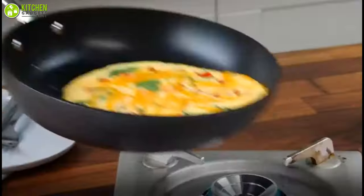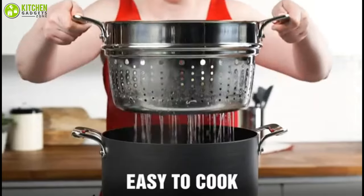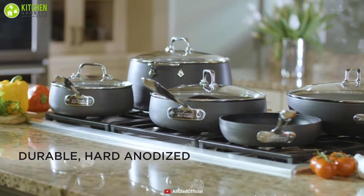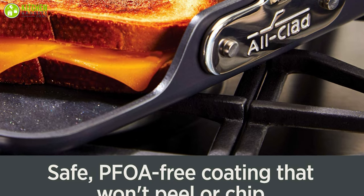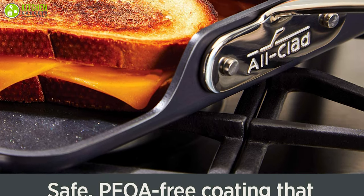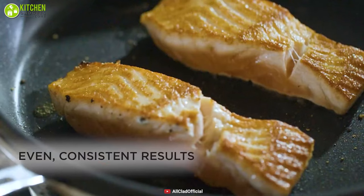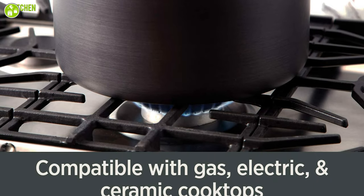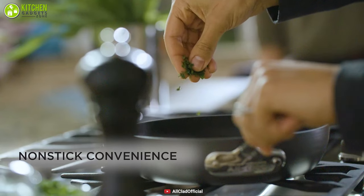Simplify your cooking process with the essential non-stick collection from All-Clad that will provide you the exact value of your hard-earned money. Made from heavy gauge hard anodized aluminium covered with three layers of a PFOA-free non-stick coating that ensures even heating and prevents food from sticking, and browns meat very well. These pans are compatible with gas, electric, and ceramic stovetops so you can use them on any cooking surface.